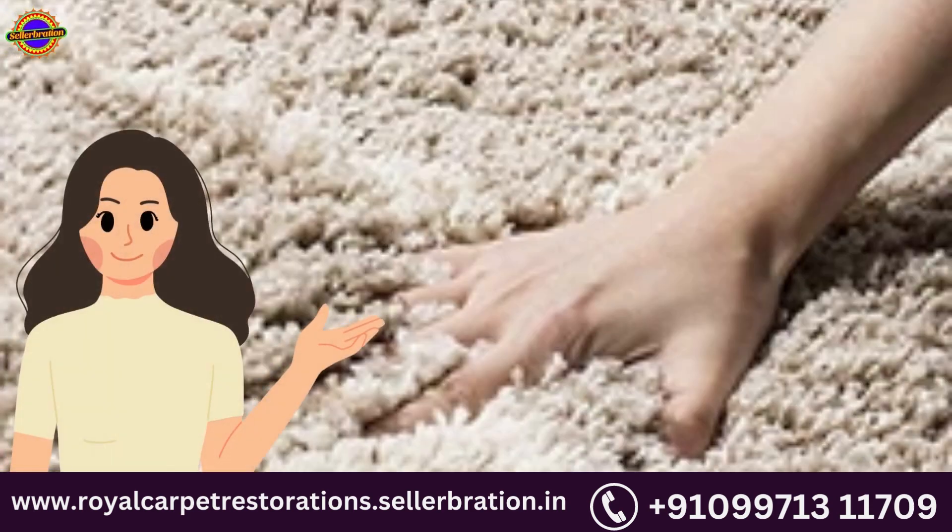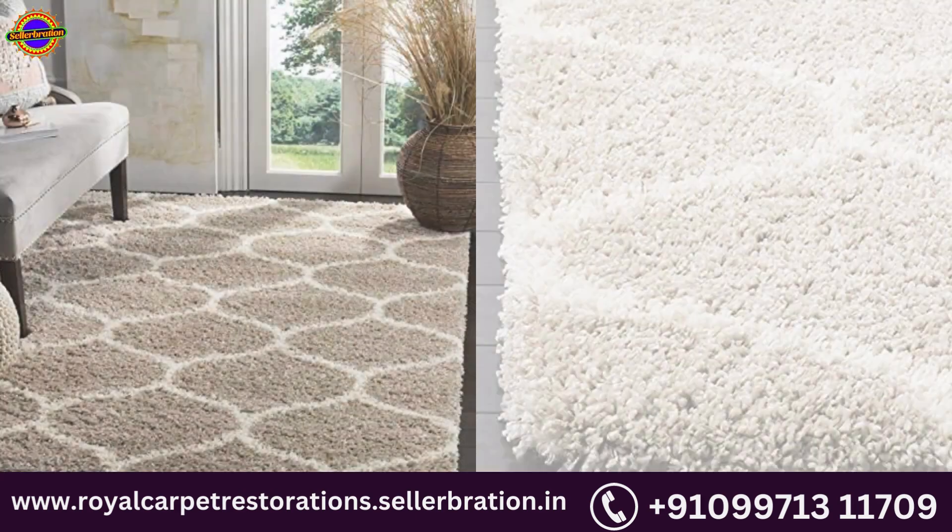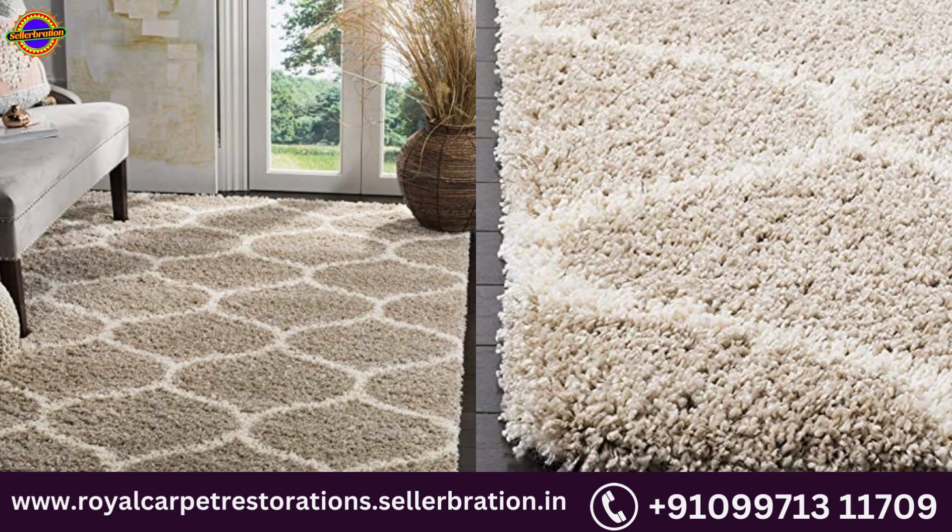Direct sunlight will cause the colors in your area rug to fade over time. Can be used as a picnic mat, as the carpet is easy to carry and handle.